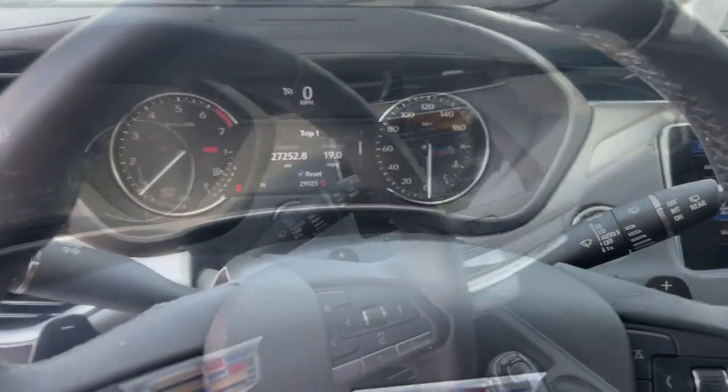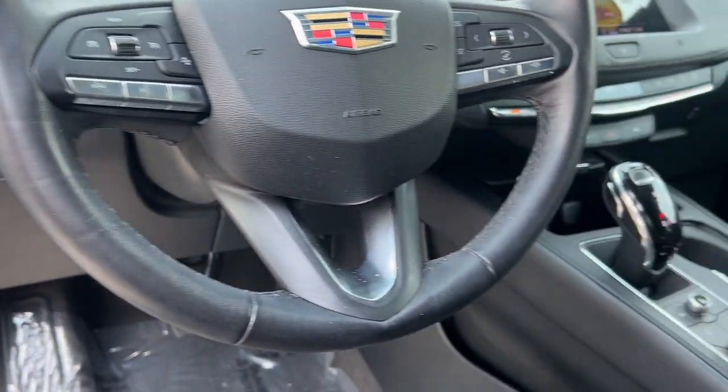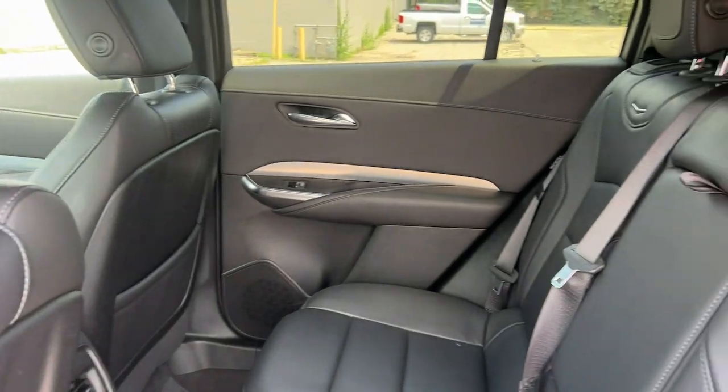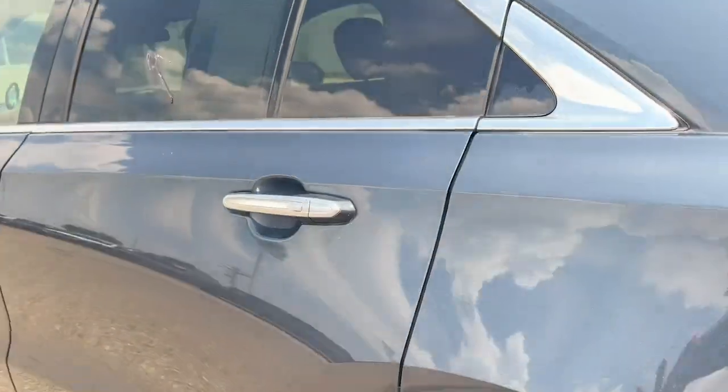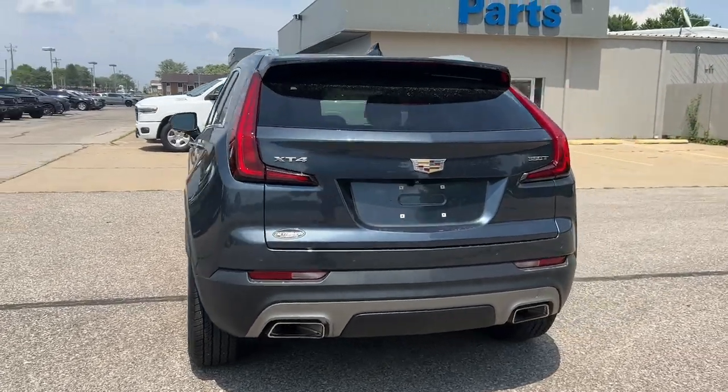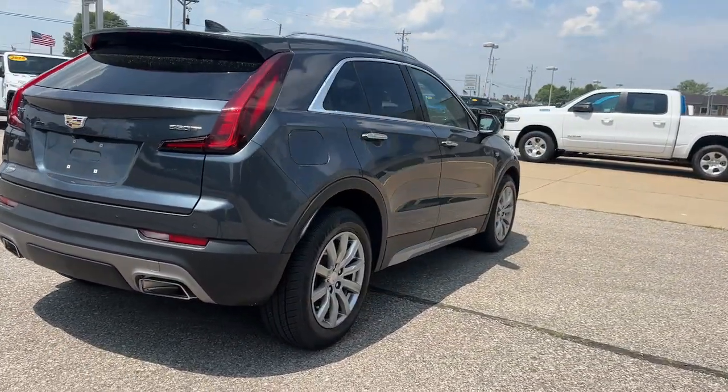The following are some of this vehicle's highlighted options: Apple CarPlay and/or Android Auto, keyless entry, satellite radio, power passenger seat, heated mirrors, backup camera, power liftgate, aluminum wheels, electronic stability control, and alarm.